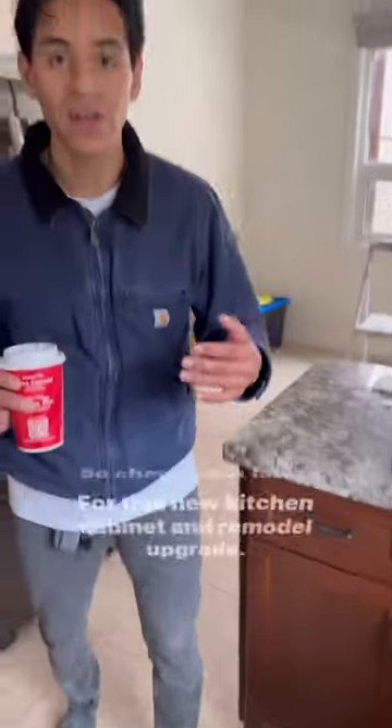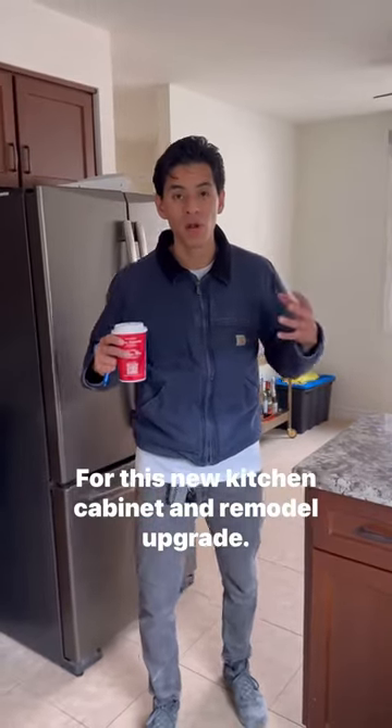So check back later for this new kitchen cabinet remodel upgrade.